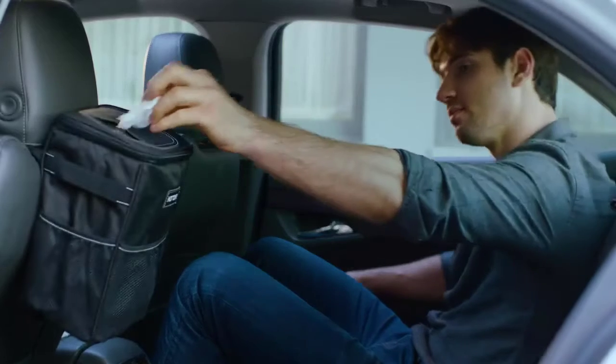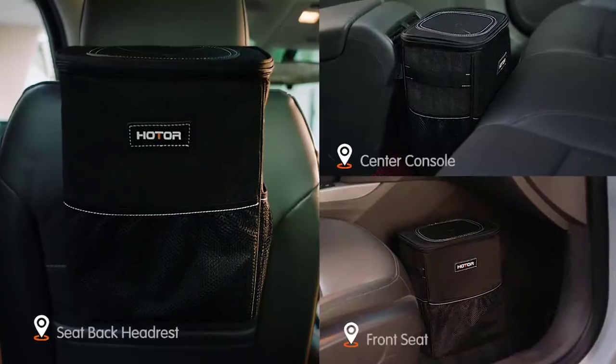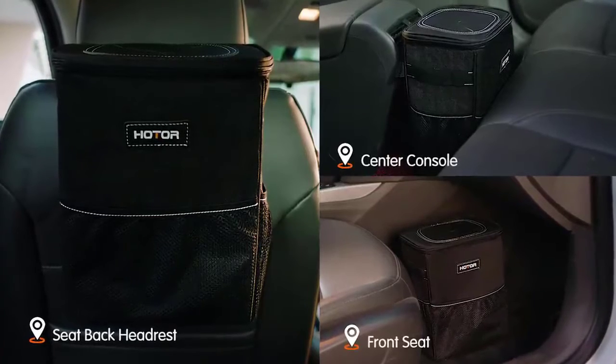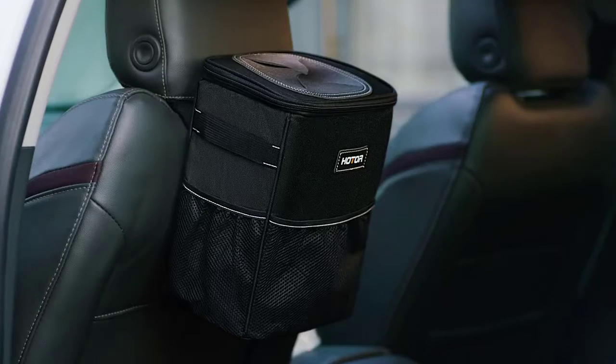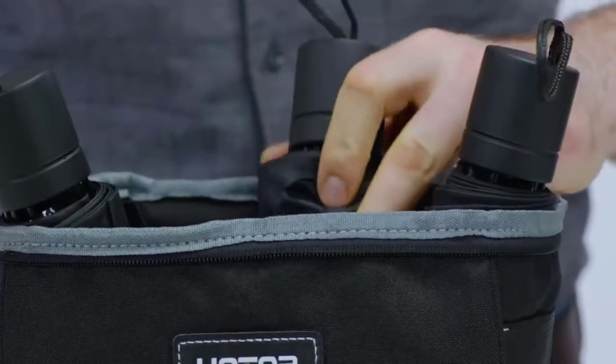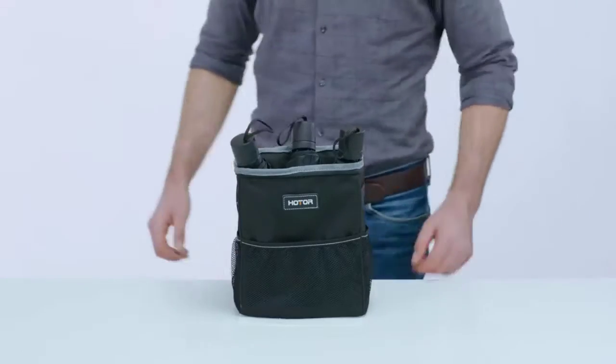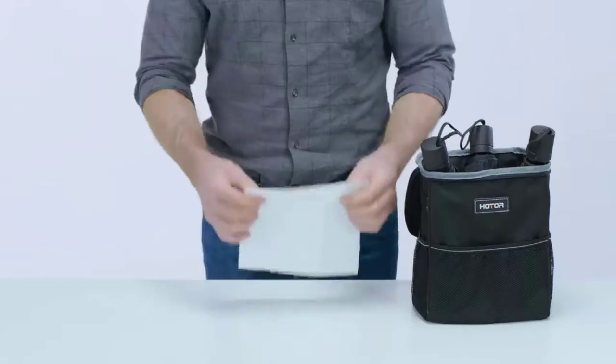You can place the car trash can on the ground, seat, or hang it from the seat back with a drawstring cord. With adjustable straps, these auto trash containers can be placed anywhere. This trash can for cars adopts waterproof and leak-proof material, easy to clean. No more worrying about food spills or stubborn stains.